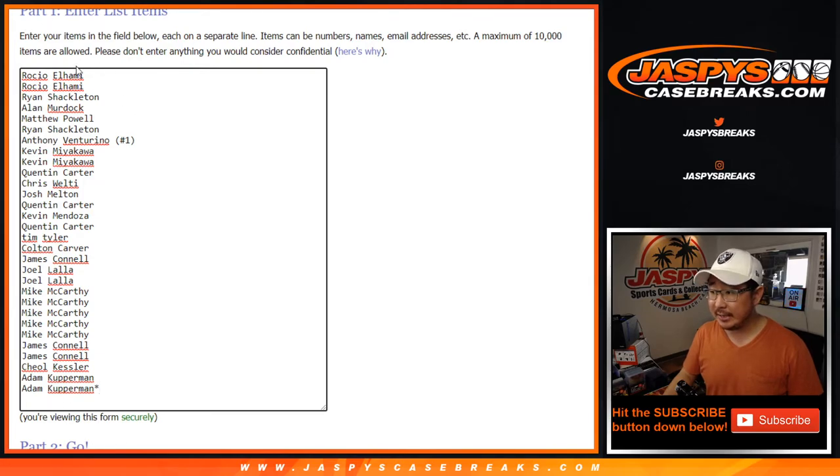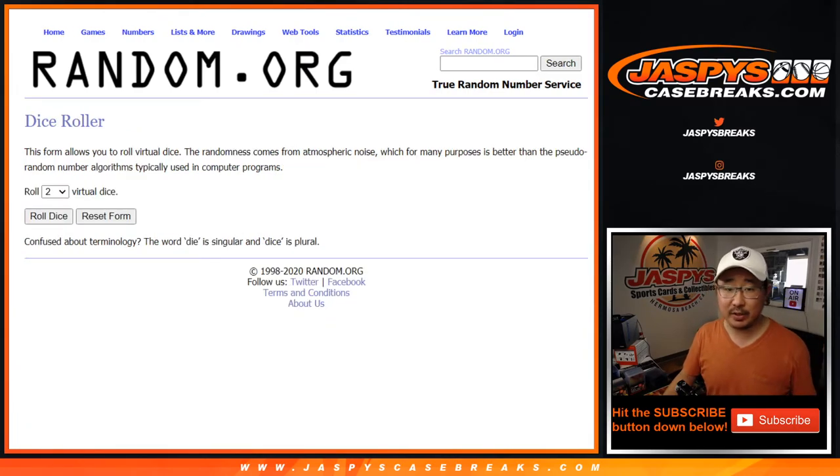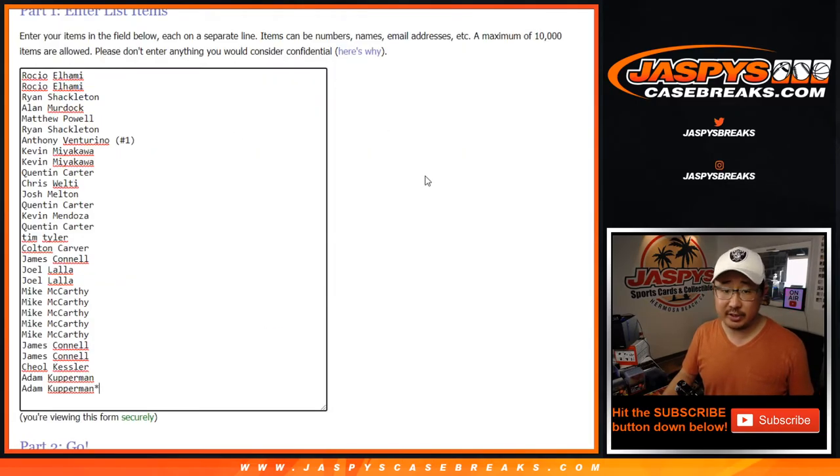Big thanks to all of these folks right here for getting into the action. Appreciate it. All teams are in. So we're doing the break first, as usual, and then we'll re-randomize your names with a different dice roll for the mixer spots we're giving away. Break first, seven times for each list.